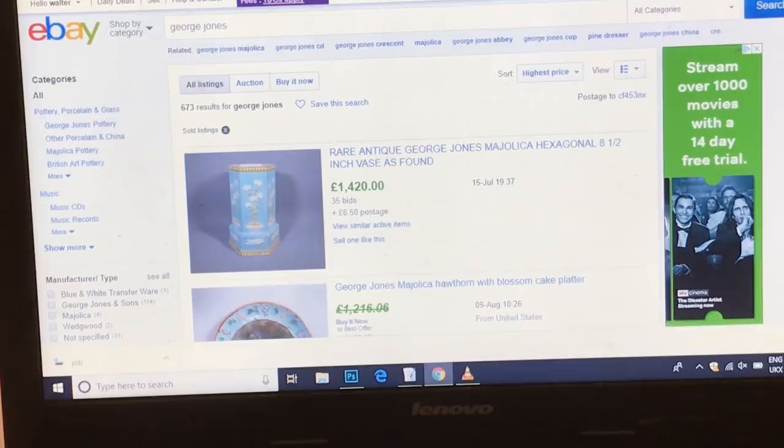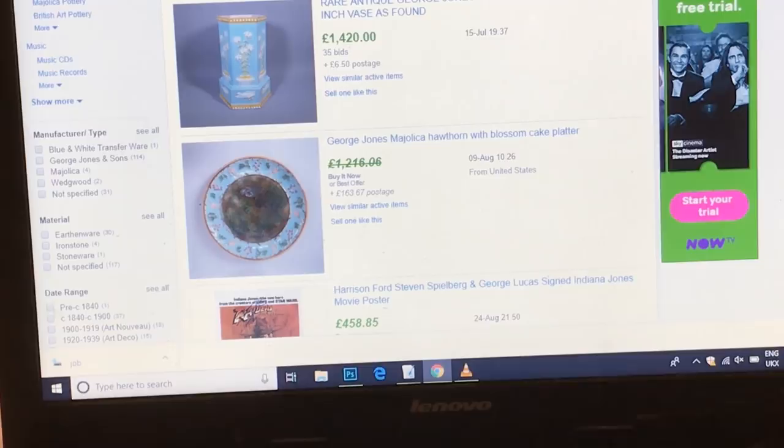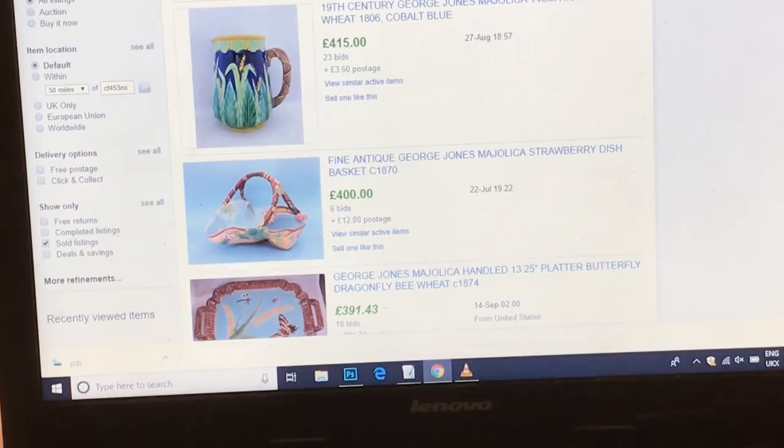Coming to higher-end prices now: £1,400 for a vase just eight and a half inches tall; £1,200 with best offer and £163 postage for a cake platter. There are also some jugs, little plates, and a basket at around £400. And I'm going to try and find the sardine dish for you because that's seriously big money too.